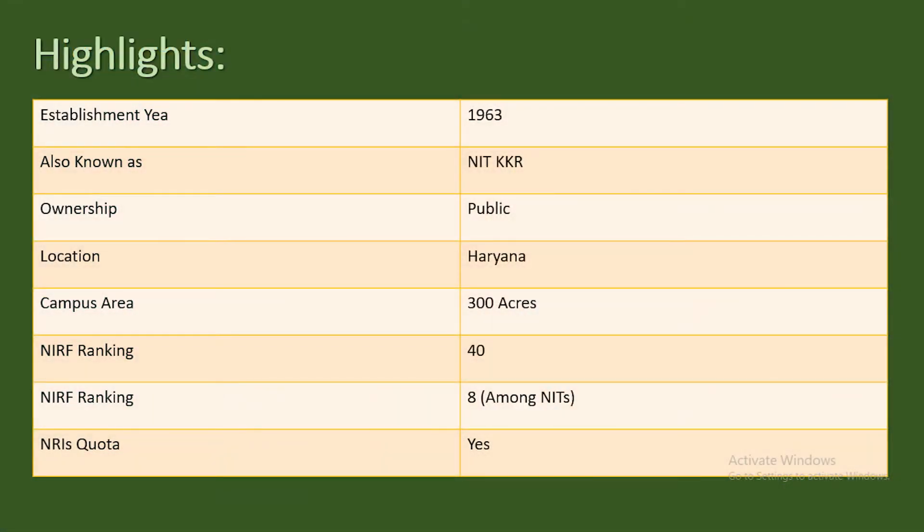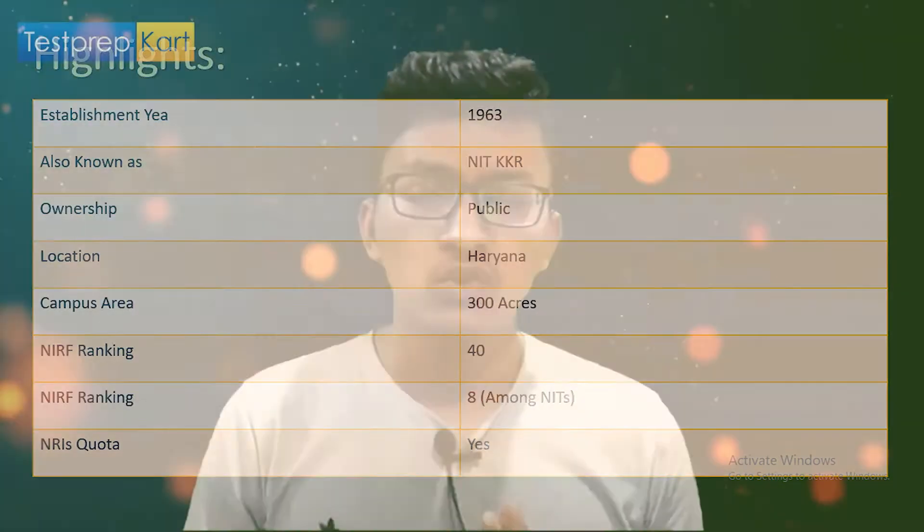Talking about its total area, it is spread over around 300 acres, which is a decent coverage. Its NIRF ranking in 2020 was 40, which is a very good rank among more than 4,000 engineering colleges in India. Among NITs, its rank is eighth out of more than 23 NITs in India, which is a really good rank. That concludes the basic overview.